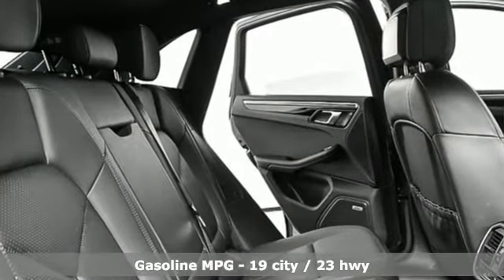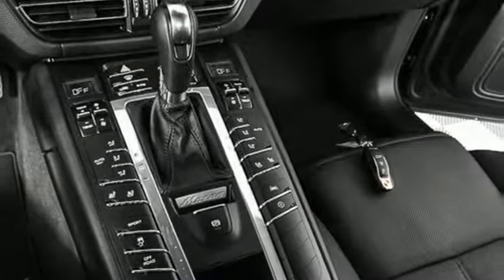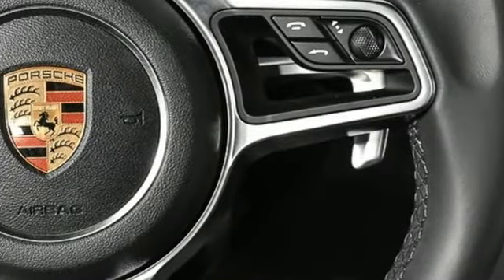You'll look forward to every drive with features like these: auto-shift manual transmission, gas-pressurized shocks, smart device navigation, power heated mirrors, and heated and ventilated bucket seats.